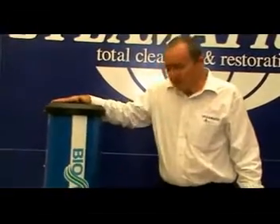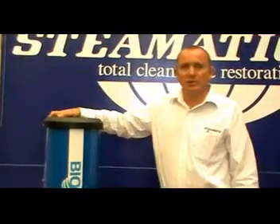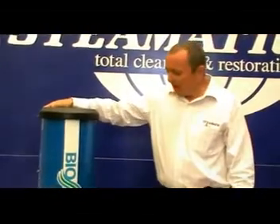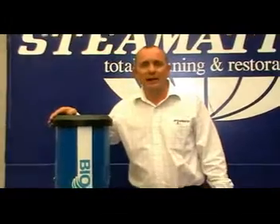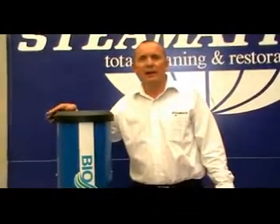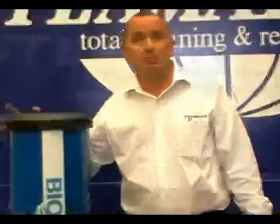Basically, what it does — it removes all organic matter from the air, all the organic matter that causes odors in your home. Being a gas, it gets into all the areas that you normally wouldn't be able to get to with hand cleaning, and it is safe to re-enter the room an hour after application.